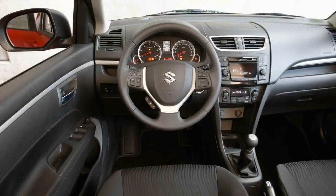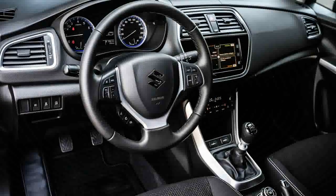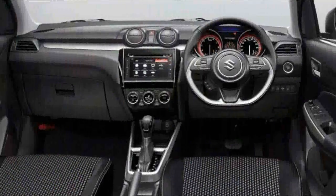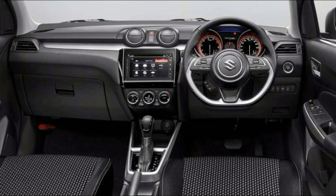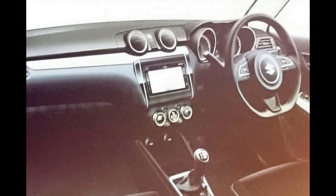The 2017 Maruti Suzuki Swift has finally made its European debut at the 2017 Geneva Motor Show. Set to challenge the Ford Figo, Honda Jazz, and Hyundai Grand i10, the new generation Swift will mark its Indian entry later this year.